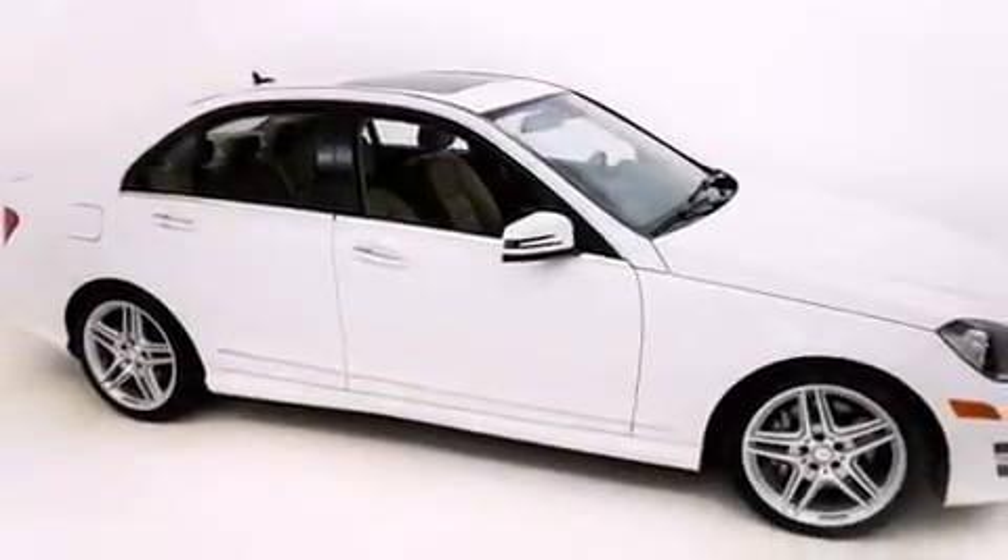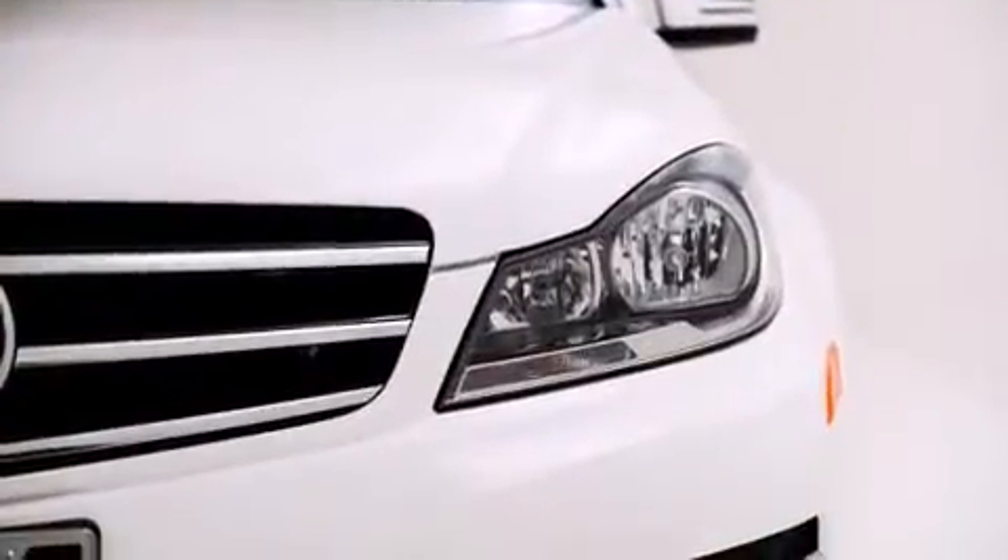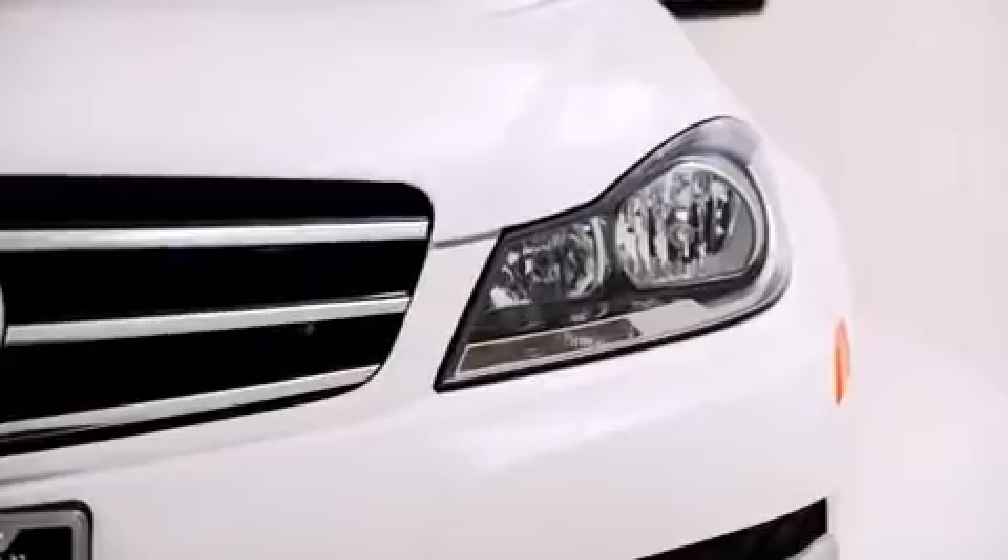Introducing the 2014 Mercedes-Benz C-Class. With less than 10,000 miles on the odometer, this four-door sedan prioritizes comfort, safety, and convenience.